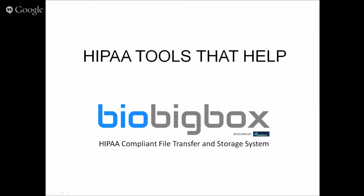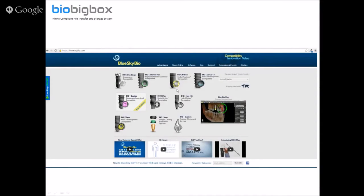My name is Michael from BioBigBox. We're going to be discussing BioBigBox, which is a HIPAA-compliant file transfer and storage system. BioBigBox is developed by Blue Sky Bio.